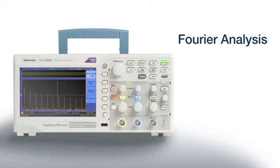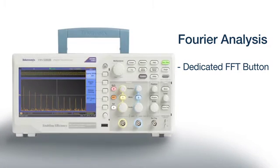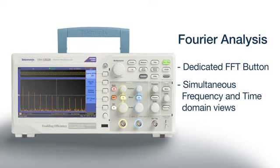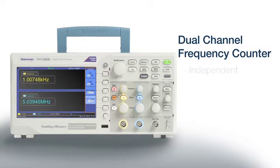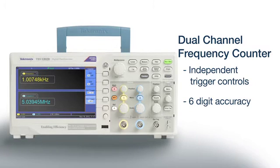Performing a Fourier analysis is a snap using the dedicated FFT button. The TBS-1000B is capable of simultaneously showing both the frequency and time domain of your waveforms, providing a convenient way to see the relationship between the two domains. Two integrated six-digit frequency counters are also standard features.